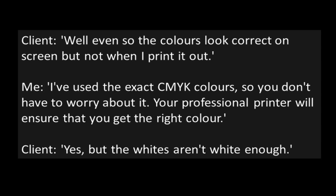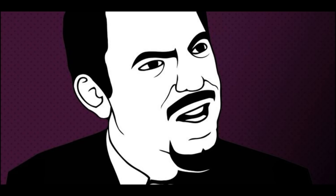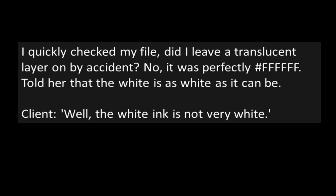Client: "Yes, but the whites aren't white enough." I quickly checked my file. Did I leave a translucent layer on by accident? No, it was perfectly pound FFFFFF — that's the code for white. I told her that the white is as white as it can be. Client: "Well, the white ink isn't very white."